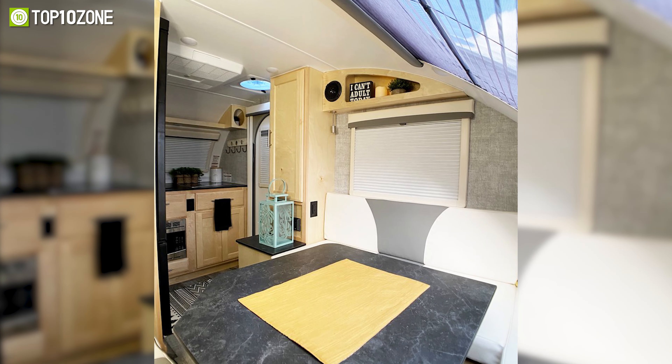On the interior side, it has a speaker, LED lighting, a mattress, and a side table. The high-quality chassis ensures long-time durability.